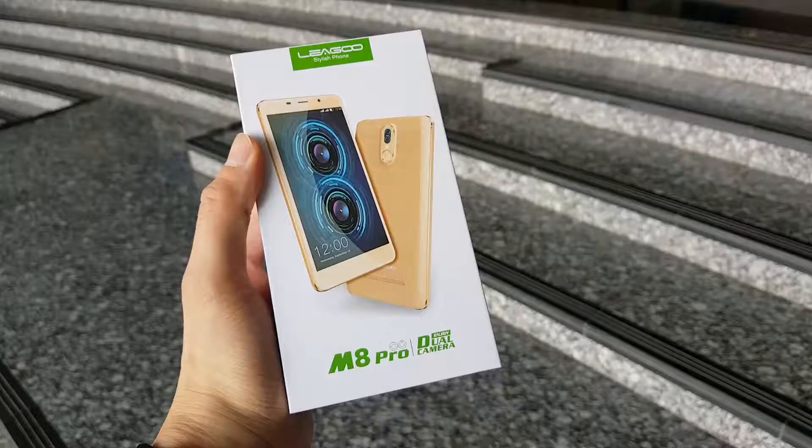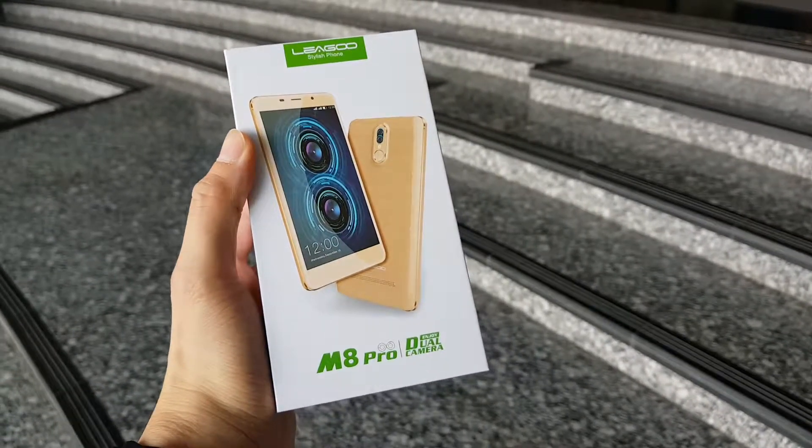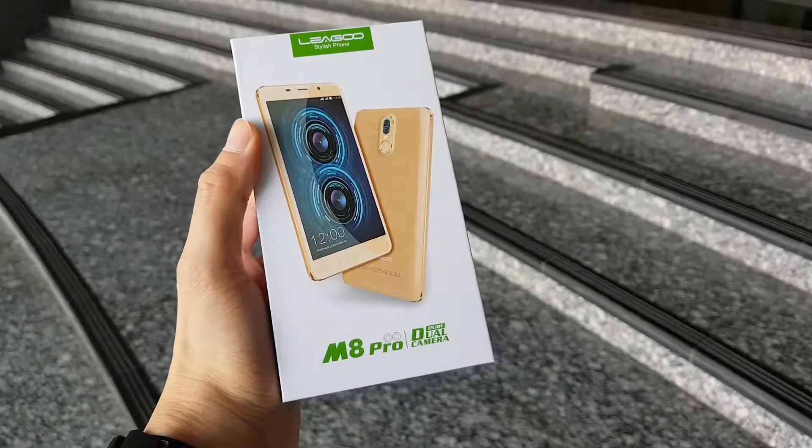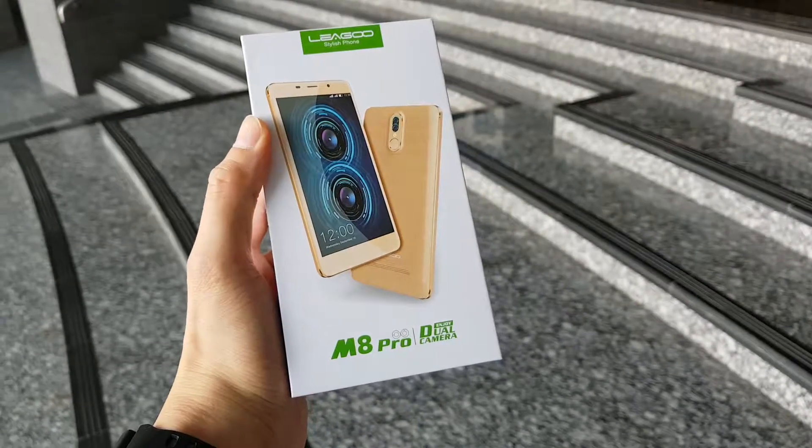If you are watching this video till here, you are in luck. I'll be having my first giveaway. Thanks to DIY Mobile, I'll be giving out a new Lego M8 Pro smartphone. This is how you can win — it's very simple.